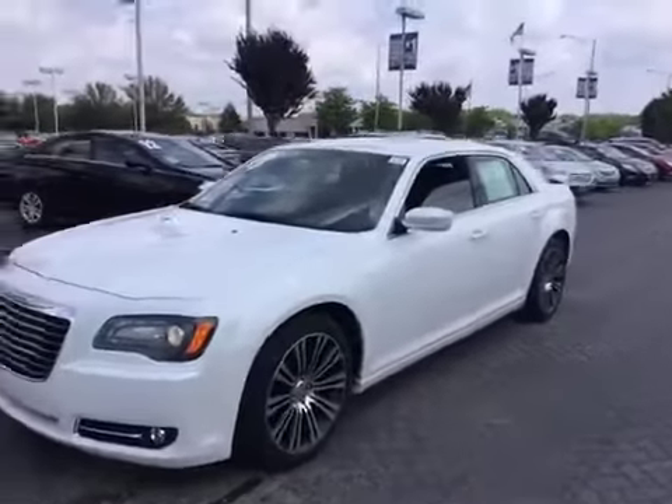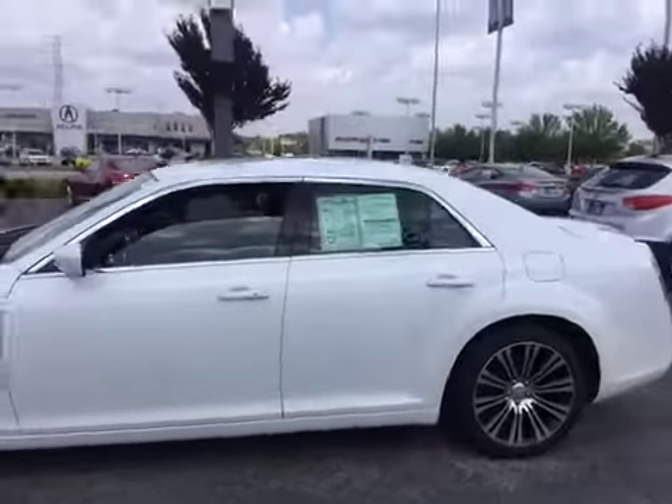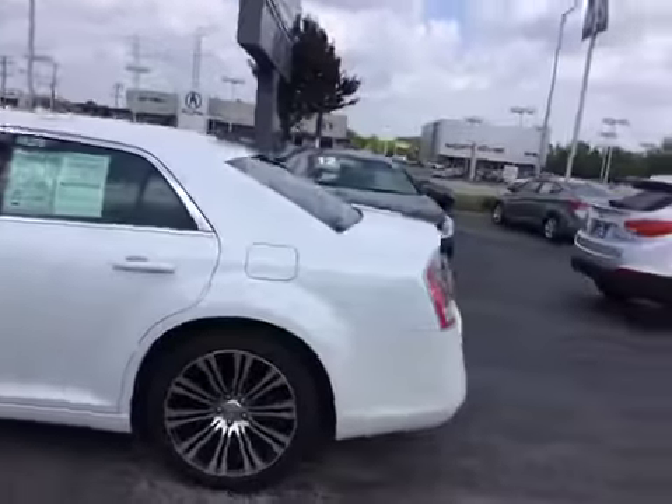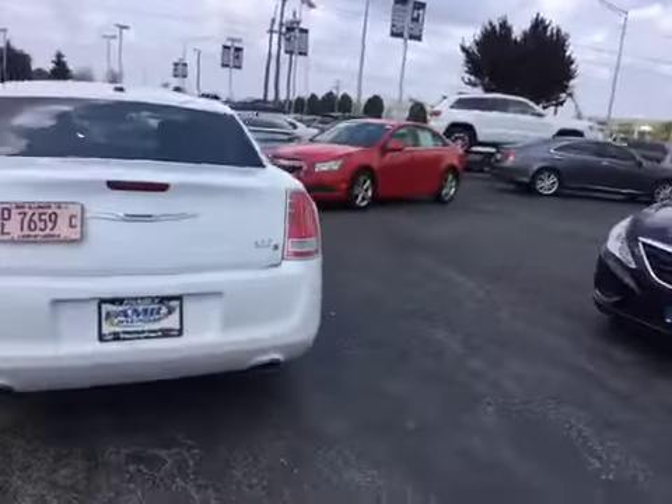Welcome to BMAC Auctions. Today we have a 2013 Chrysler 300S. This vehicle has a strong engine and transmission. AC is cold. Smooth ride.